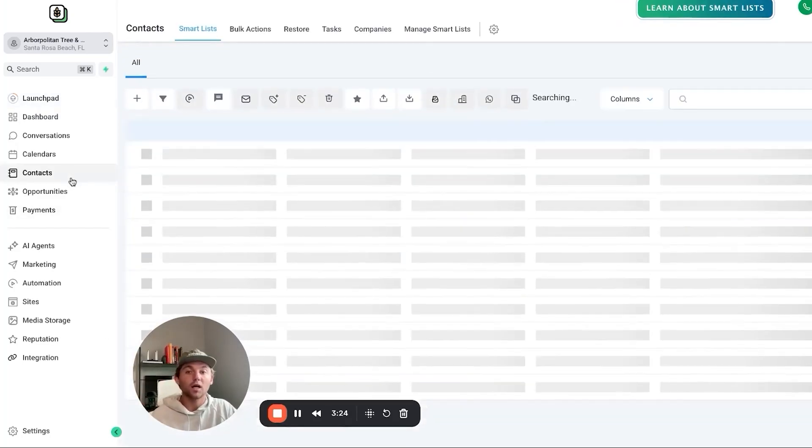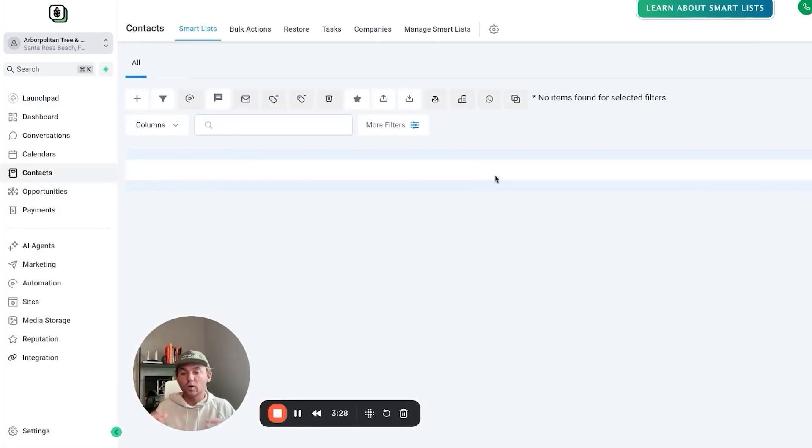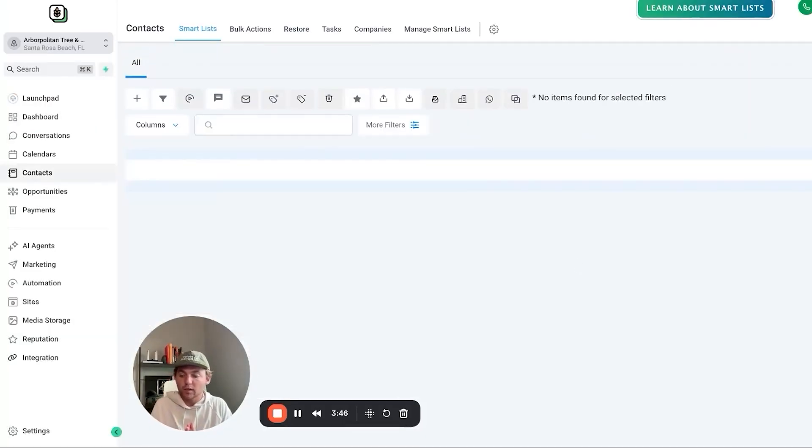From there, you want them to click on Contacts and upload a list of their previous customers. You need them to go to their CRM, QuickBooks, booking system — wherever all their customer information is saved — download it as a spreadsheet, and then click 'import contacts' to add all their contacts. We'll need that for the review reactivation. The first play in our playbook is review reactivation, where we reach out to all their previous customers slowly over a couple of weeks to get them a whole bunch of reviews upfront.